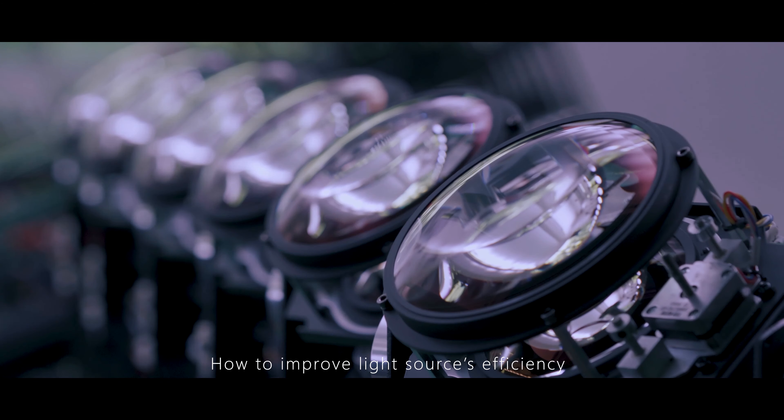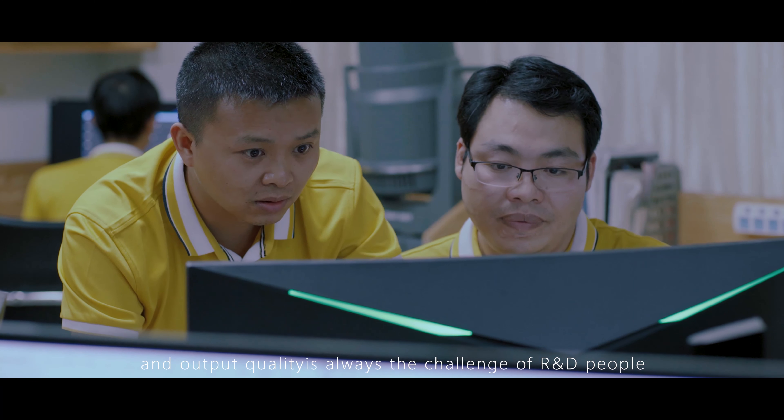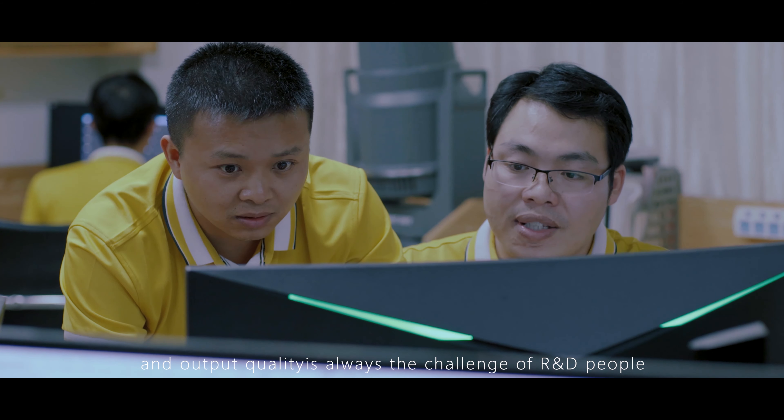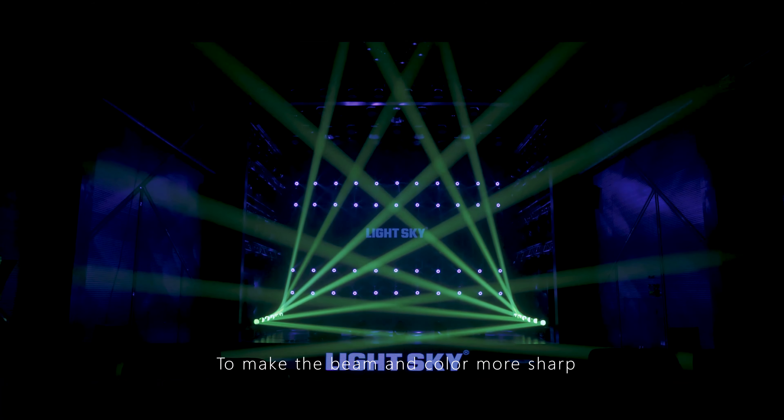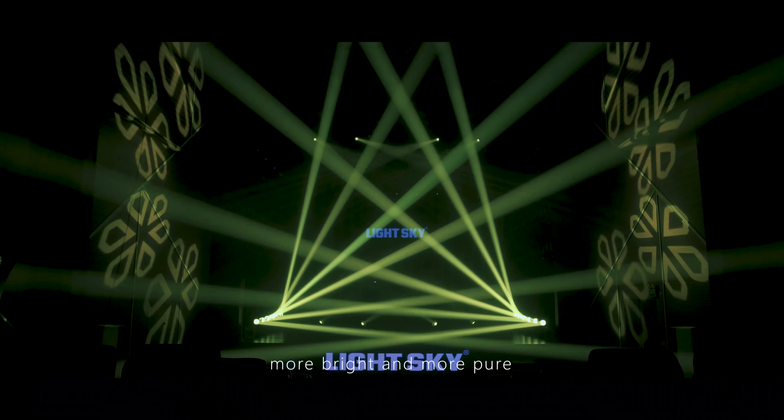How to improve light source efficiency and output quality is always the challenge of R&D people. To make the beam and color more sharp, more bright, and more pure.